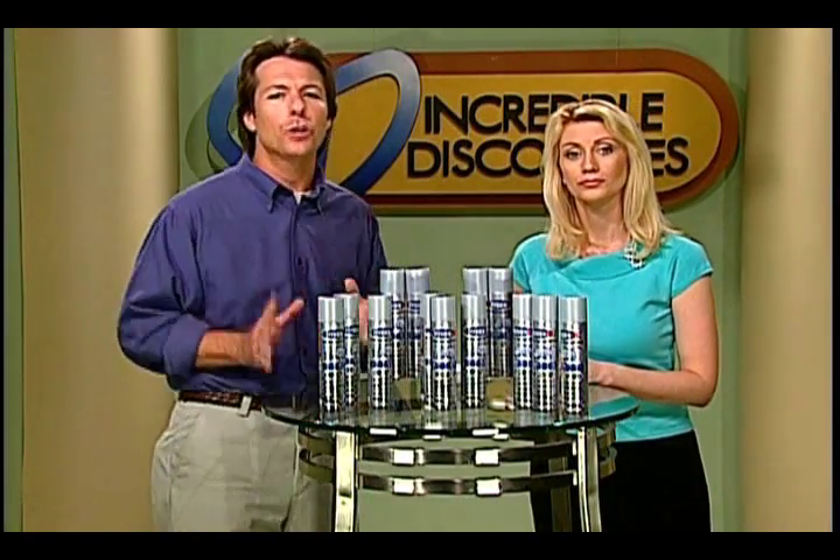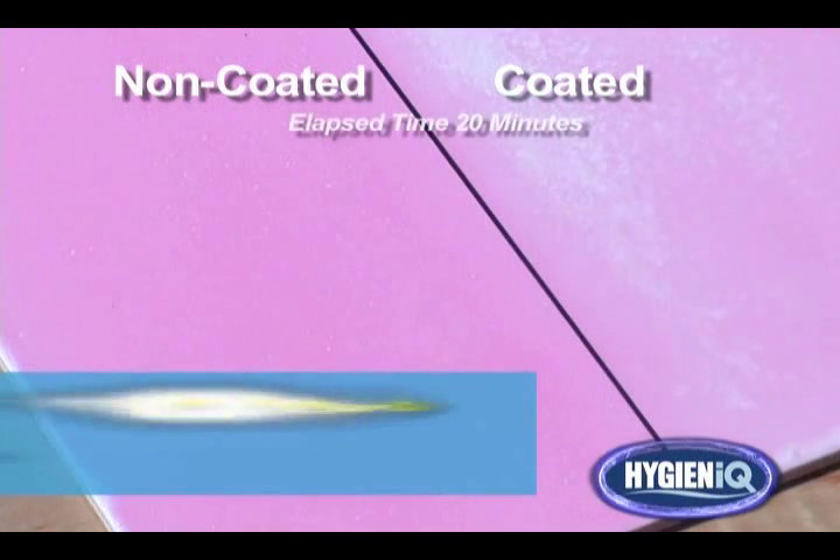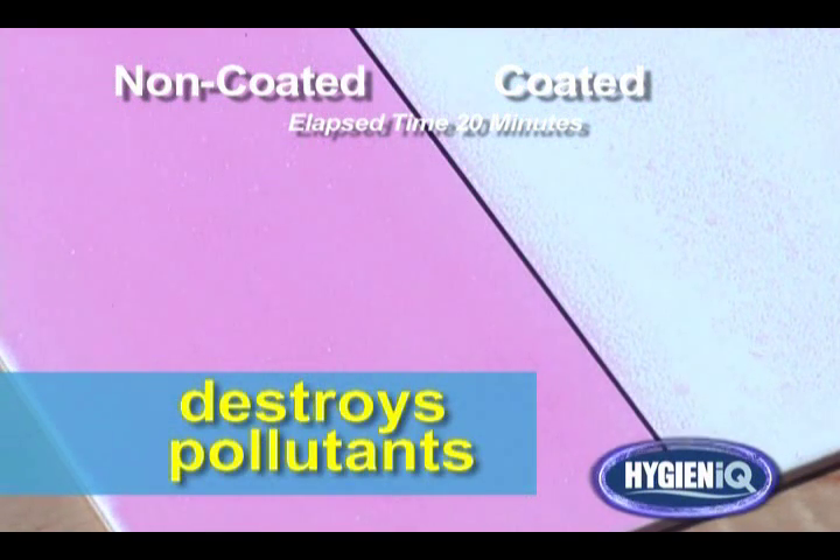Here we have two tiles originally white in color. One tile has been treated with Hygiene IQ coating, and the other is left untreated. We then add organic red dye on top of both tiles to simulate harmful pollutants on the surface. The Hygiene IQ treated surface gradually breaks down the red dye and converts it into harmless vapor, while the untreated surface remains red without any effect. That's how it keeps purifying your air after a single application.